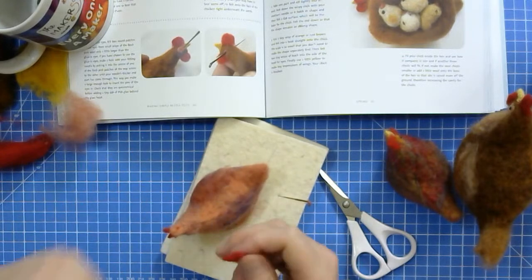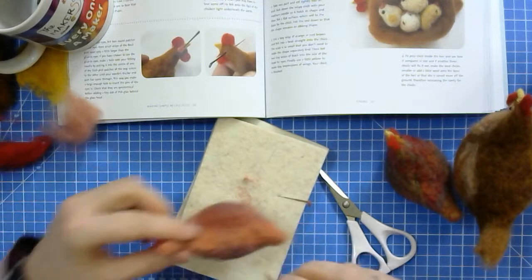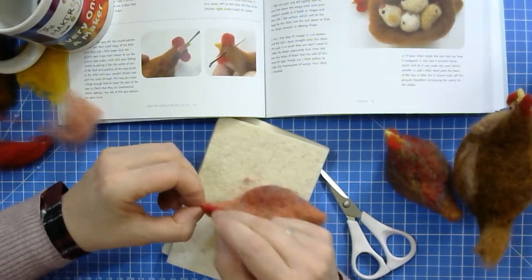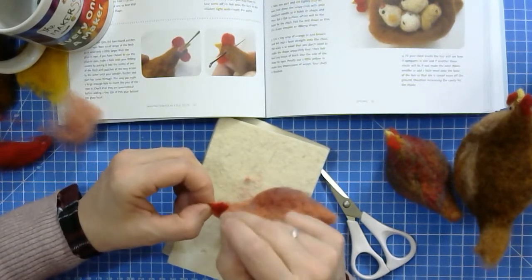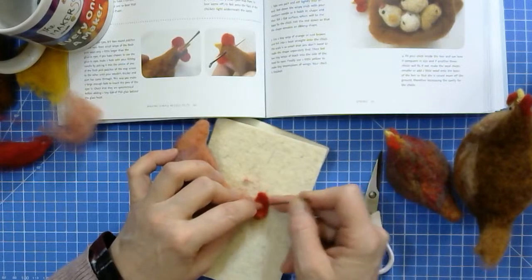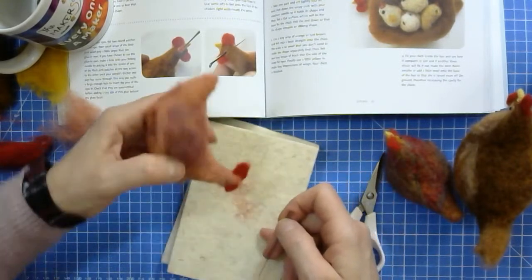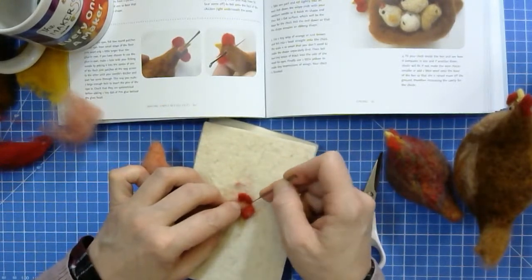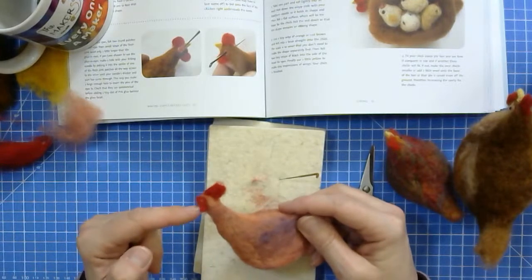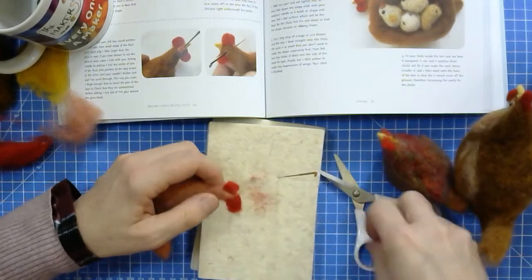Very gently with your needle — this is a bit fiddly — stab these loose fibers into the top of the head. You're going to have to work from both sides at all times, because once you fasten it on one side, it looks slightly wonky on the head. So you then have to stab on the other side again — just a back and forth all the time. Let it come right towards the front of the face, because chickens' combs sometimes almost touch the beak.